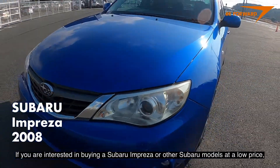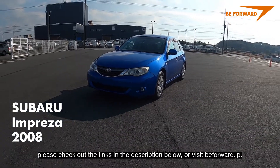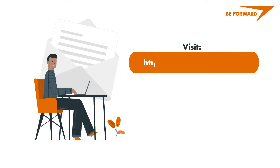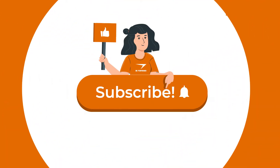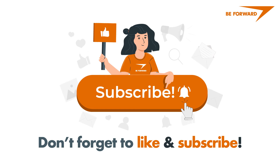If you are interested in buying a Subaru Impreza or other Subaru models at a low price, please check out the links in the description below or visit beforeward.jp. You can also send inquiries to top@beforeward.jp. If you liked this video, please hit like, share it with your friends and family, subscribe, and hit the notification bell so you will be notified of our future videos.